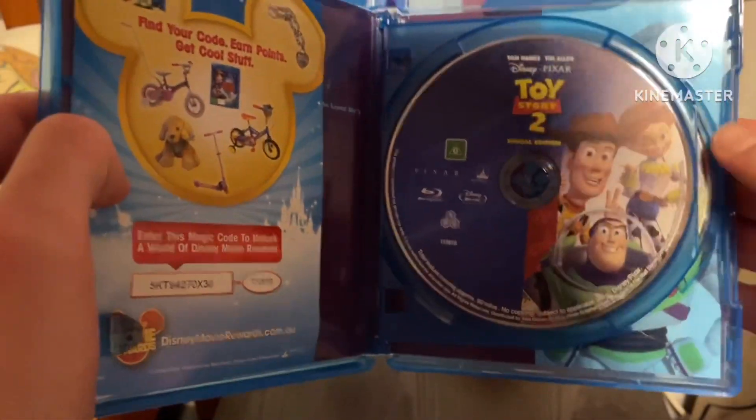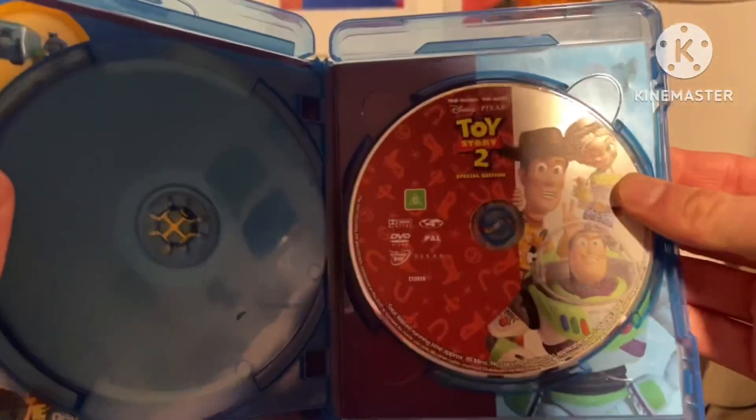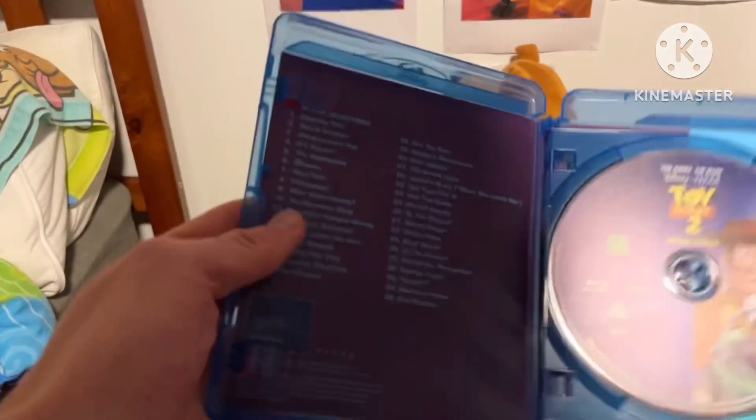Here's the Blu-ray and here's the DVD, which is now being disowned because I already have it in the Ultimate Toy Box and the 2005 DVD, so I'm more fond of those.